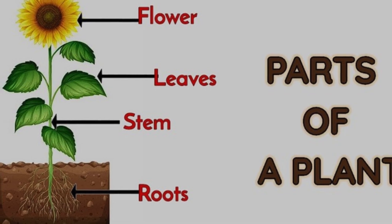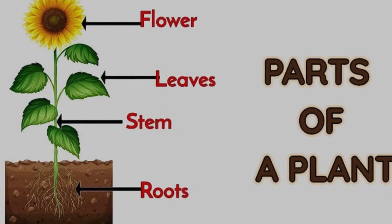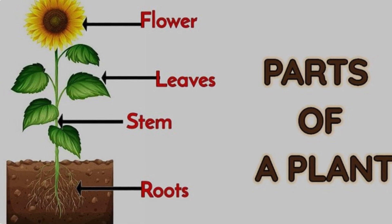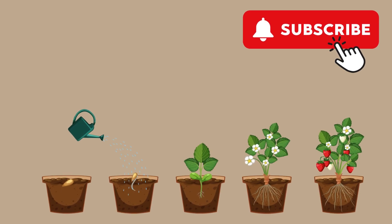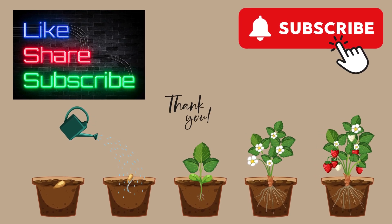Now you know all about the parts of a plant: the roots, stem, leaves, and flowers. Please do not forget to like, share, and subscribe to our channel. Thank you.